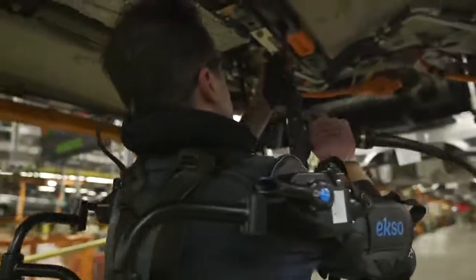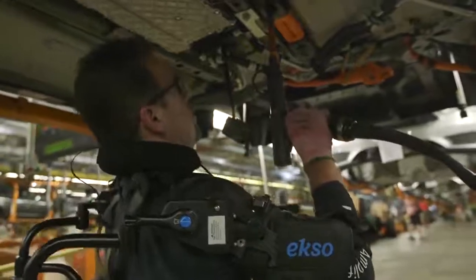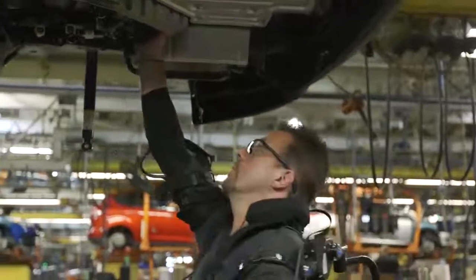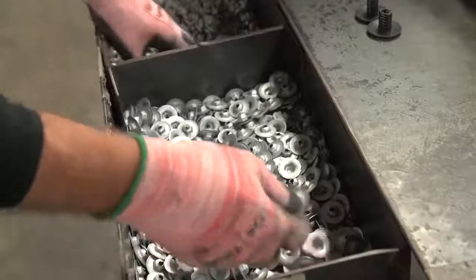Through significant investments in the ergonomics program, not only has Ford achieved a reduction in employee incident rates, it has seen a 90% reduction in ergonomic issues such as overextended movements, difficult hand clearance, and tasks involving hard to install parts.